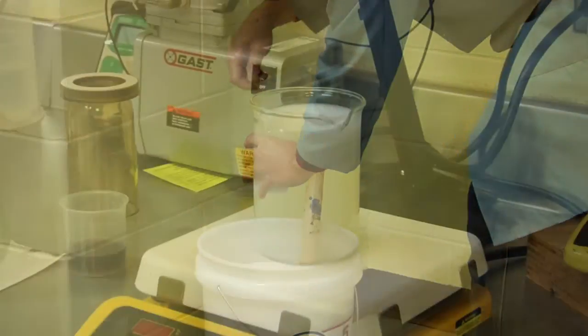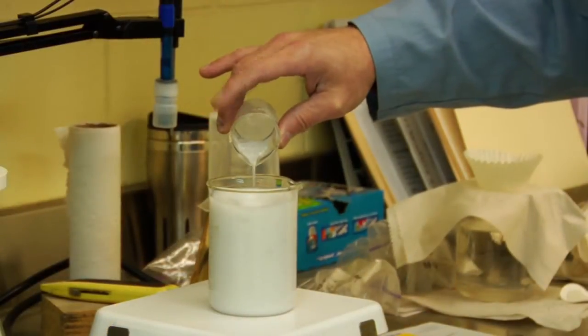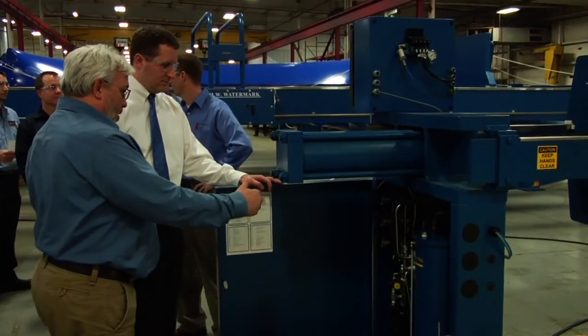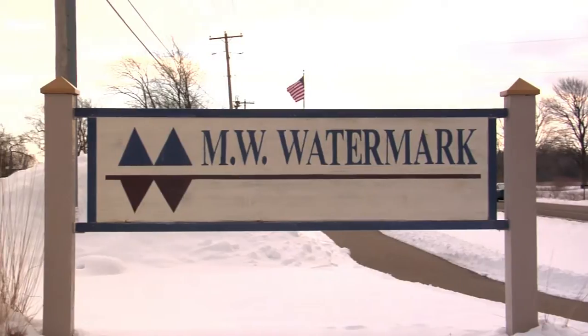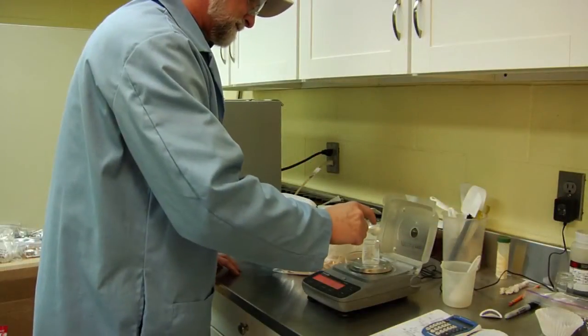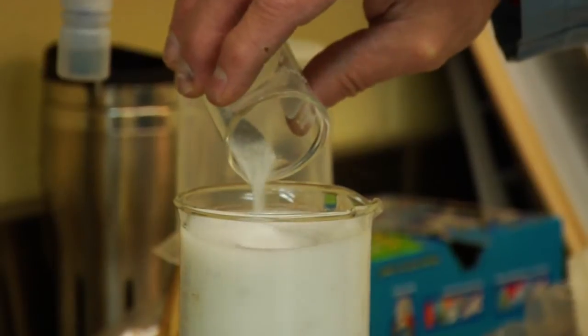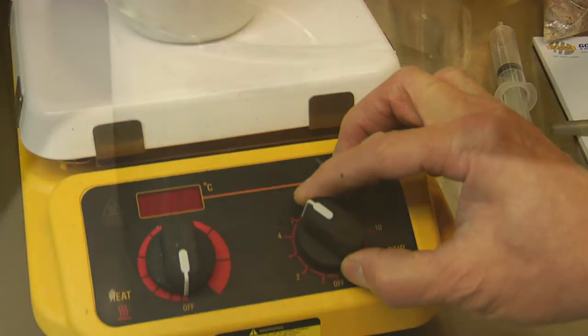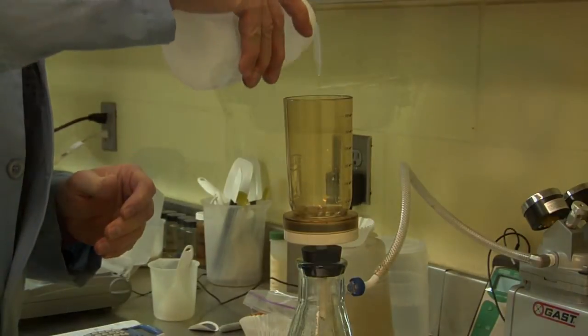With that in mind, we travel to Holland, Michigan, to get a behind-the-scenes look at the world's greatest in the water and wastewater treatment industry: MW Watermark. Boasting one of the most experienced teams in the industry, with a combined total of over 200 years of industry-specific experience, there aren't many challenges MW Watermark hasn't faced and defeated.